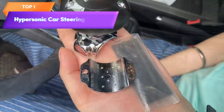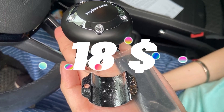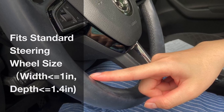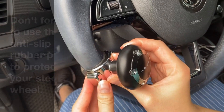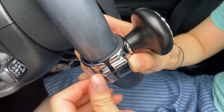Top 1 is a universal steering wheel knob designed to make driving easier and more comfortable. It has easy installation, smooth rotation, universal compatibility, a durable and high-quality design, and a comfortable grip. It is a great option for drivers who want to improve their driving experience and reduce hand fatigue.